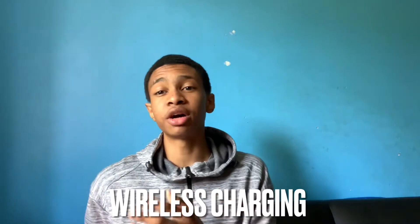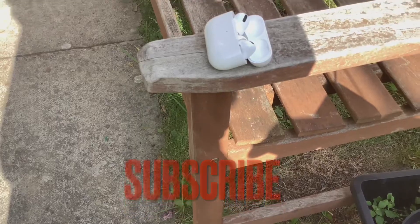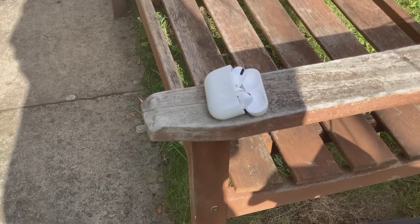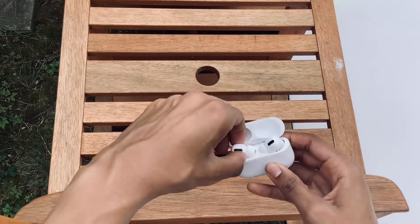The final spec is that it has wireless charging. If you have a wireless charger, just pop it on. It will take longer to charge compared to being directly plugged in, but that's what you get with wireless charging.